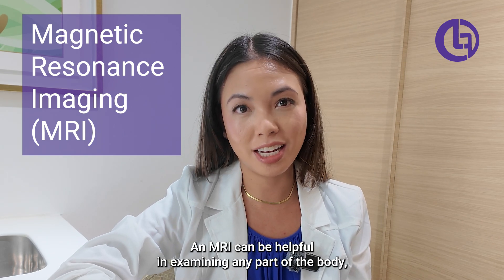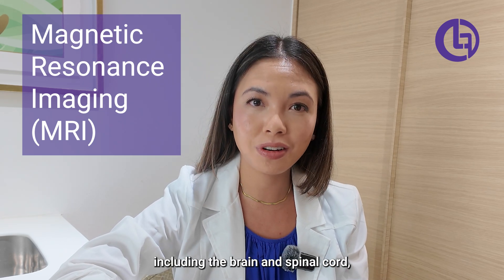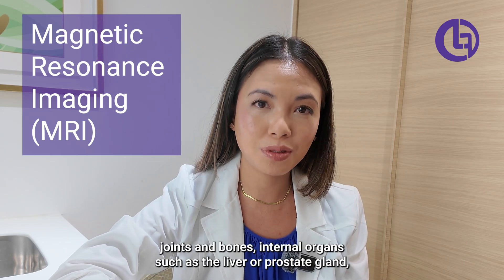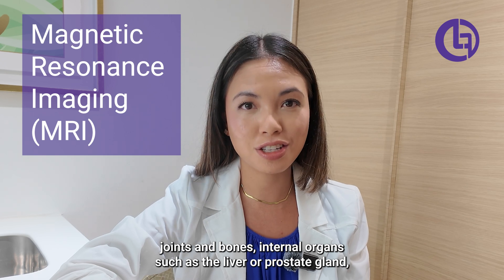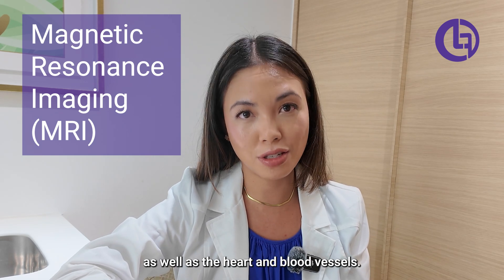An MRI can be helpful in examining any part of the body, including the brain and spinal cord, joints and bones, internal organs such as the liver or prostate gland, as well as the heart and blood vessels.